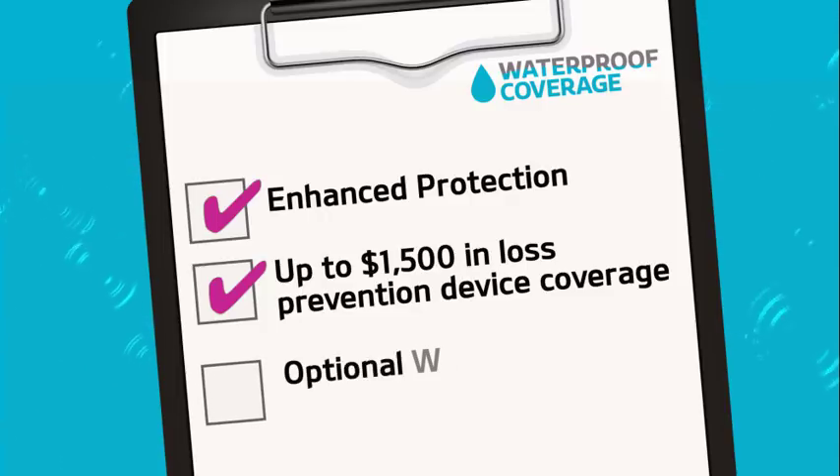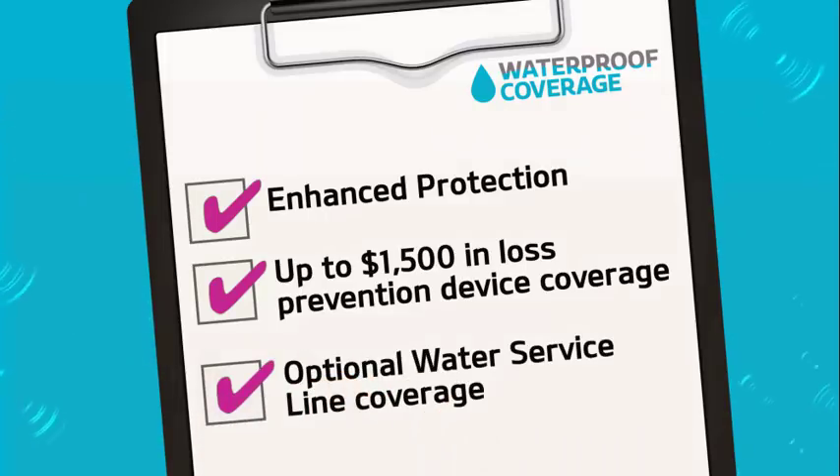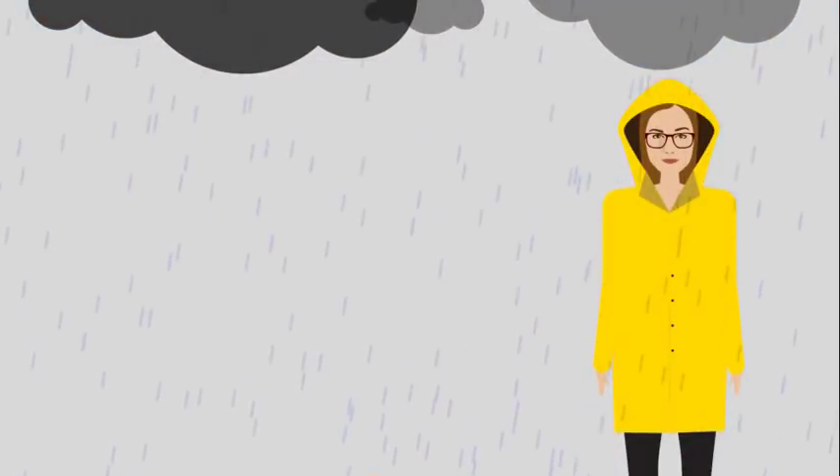Also available, our optional water service line coverage protects water and sewer lines connected to your home.